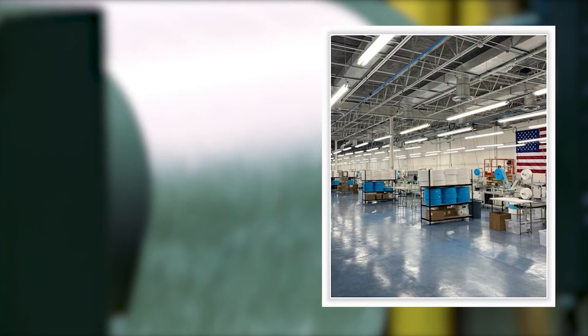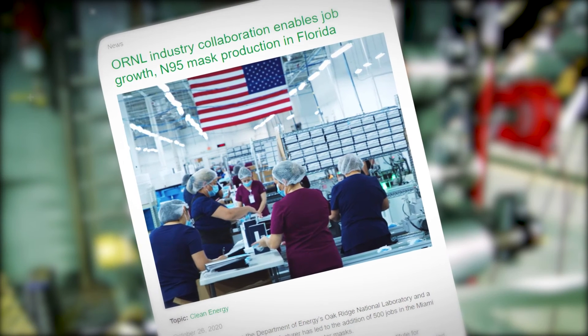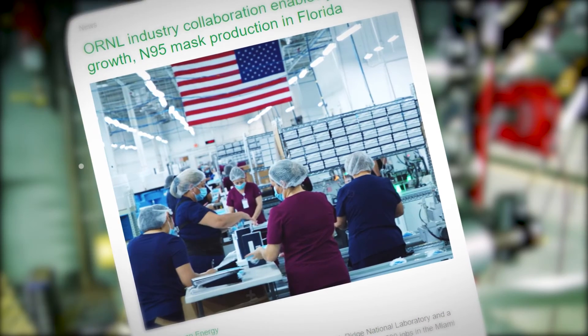In addition, our team worked with Demotech, a medical supply company, to develop a new domestic production line for producing over 500,000 new N95 masks per day and creating 1,000 new American manufacturing jobs.